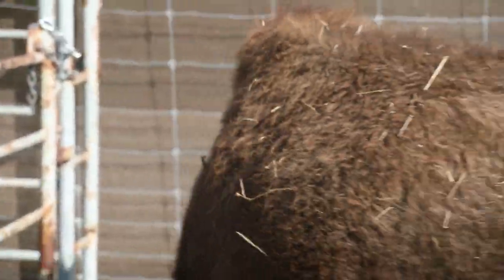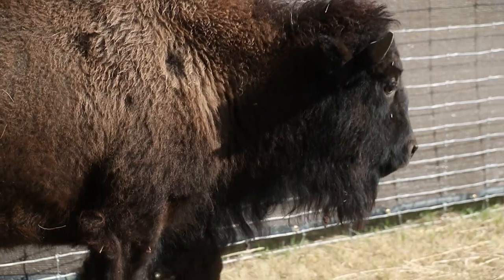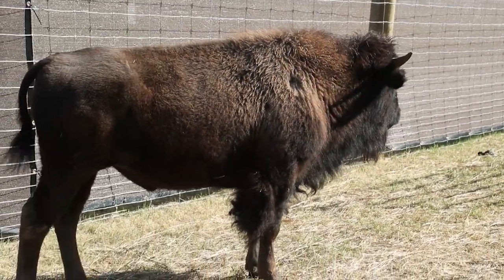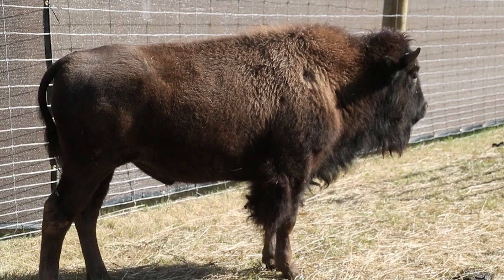Last but not least, you can sort of see on this guy — he's still a little young to really see it — but that hump on the back that I mentioned earlier is of course a giant muscle to help them swing their head back and forth in the snow so they can get down to the grass below.